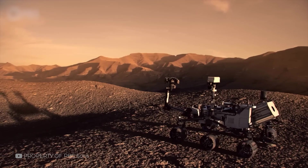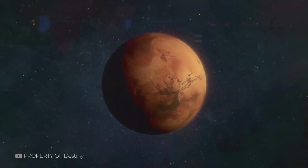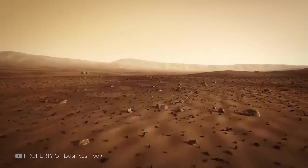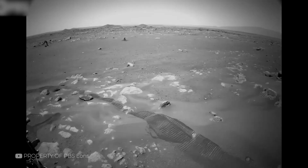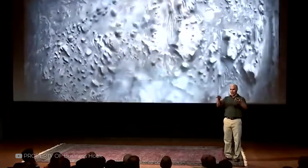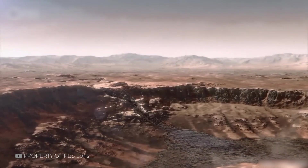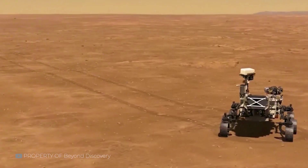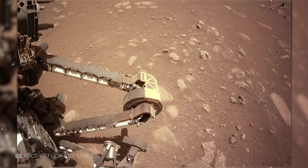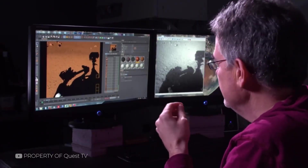The Cydonia region became famous thanks to Viking's photo. But beyond that single image, what is this place really? Cydonia lies in Mars's northern hemisphere, between smooth plains and rugged highlands. It's filled with mesas, buttes, and eroded hills — features shaped by billions of years of natural change. NASA has studied the region extensively. Its terrain suggests ancient water activity, possibly shallow seas or glacial movements long ago. But there are no signs of artificial structures. Later missions confirmed this through topographic mapping and spectroscopy. The face is just one of many oddly shaped hills.